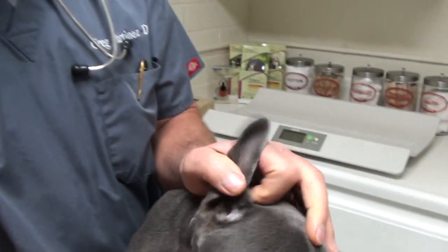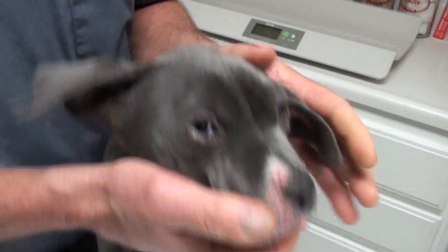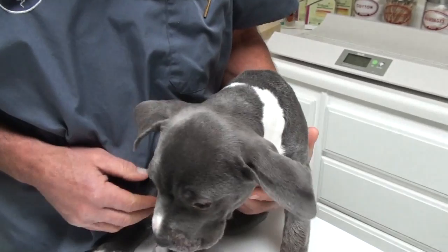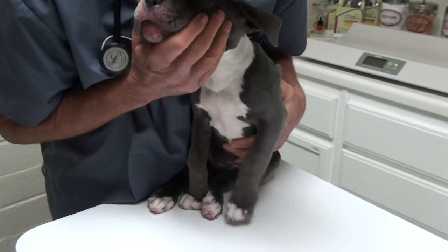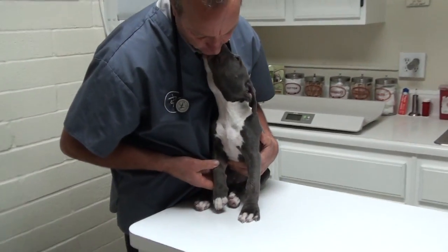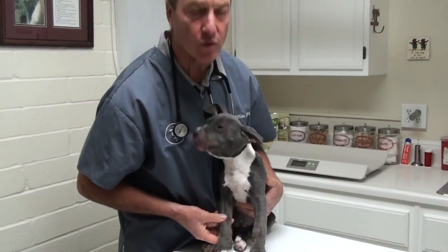The ears are very crusty and inflamed, and you can see the legs kind of curved out and very sore in the joint. So we've got sore joints.